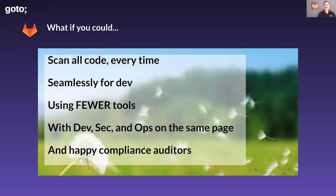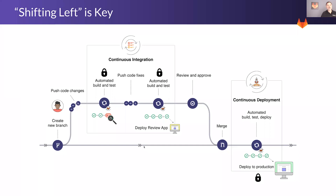So imagine the future. Imagine you can scan all your code every time a change is made in a way that's seamless for the development team — just part of their natural workflow — that uses fewer tools, not more tools, not just adding layers of tools but actually less tools. Where the dev, sec, and ops teams don't have any more friction, where they're working together in a really seamless way, and where your compliance auditors are also happy with the reports and information they're getting. Everybody knows the level of security and vulnerabilities are remediated quickly. What if that were possible? Well, it is. And it is by shifting left.